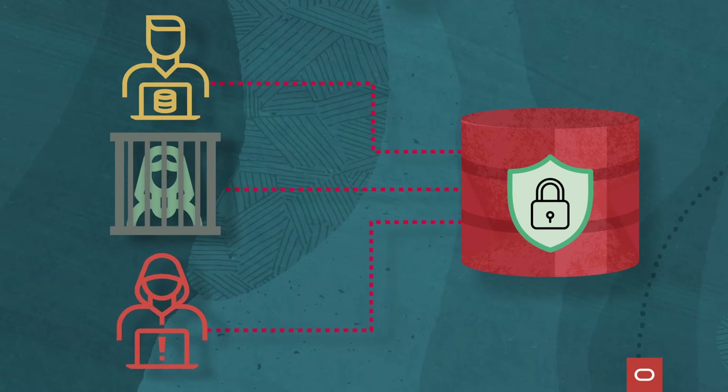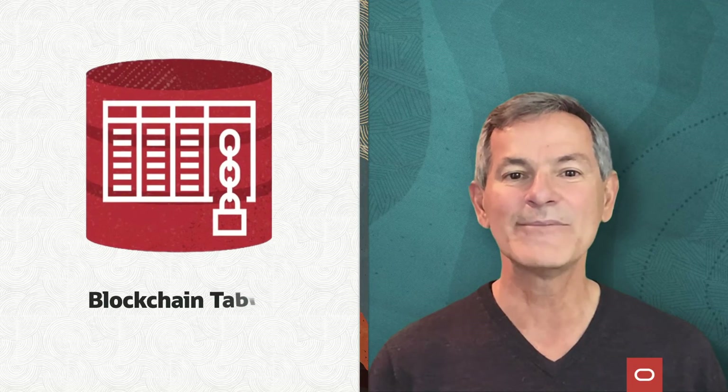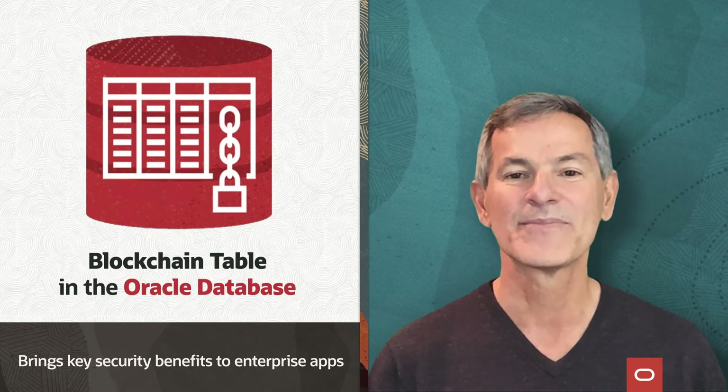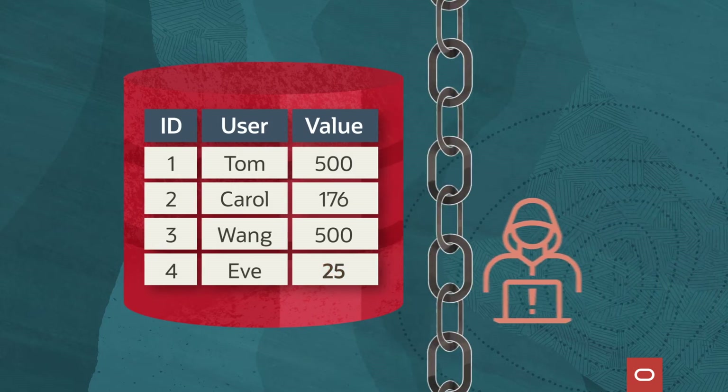And this is where blockchain technology comes in. Oracle's new blockchain table brings the key security benefits of blockchain technology to enterprise applications, enabling enterprises to identify and prevent illicit data changes.